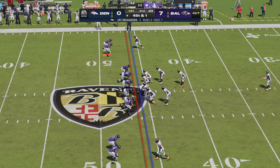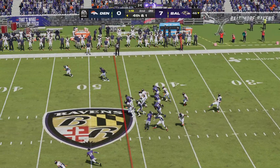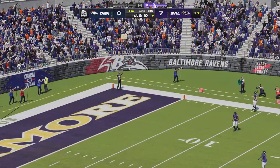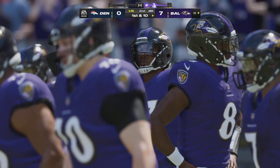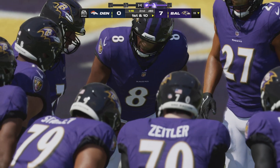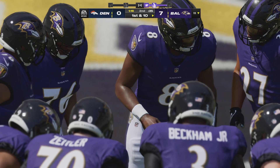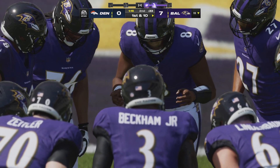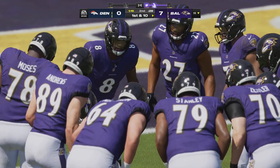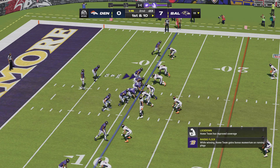Riley Dixon on to punt it away — he angles it for the sideline, out of bounds, marked at the 11 yard line. The Ravens are ready to take over with still more than a minute to go in the half. In today's NFL you've got to push it whenever you get an opportunity — you can never have enough points facing high-powered offenses, and analytics say try to score when given the chance.